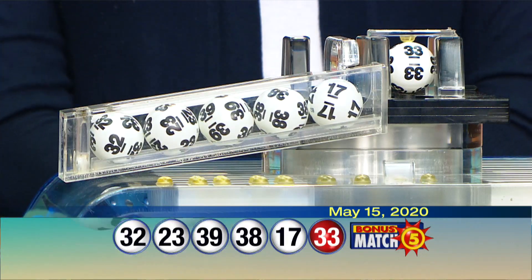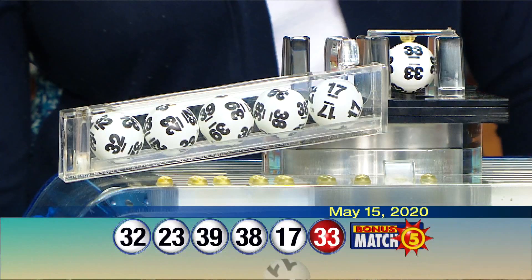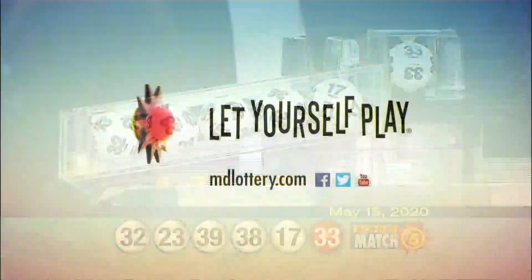The Maryland Lottery has more exciting games than ever. Check out mdlottery.com for details. The Maryland Lottery, let yourself play.